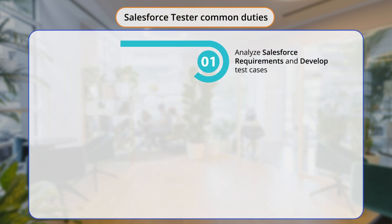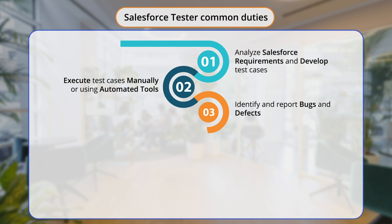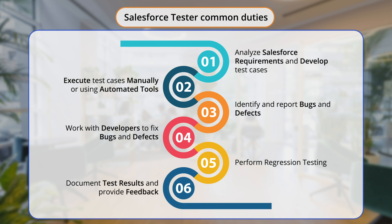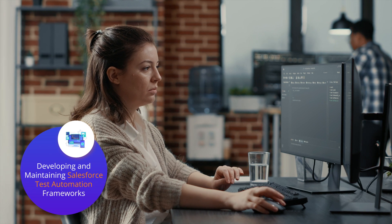Here are some of the common duties: analyze the Salesforce requirements and develop test cases; execute test cases manually or using automated tools; identify and report bugs and defects; work with developers to fix bugs and defects; perform regression testing to ensure that fixes do not introduce new bugs; and document test results and provide feedback on the Salesforce application's usability and performance.